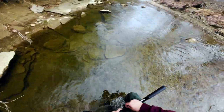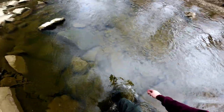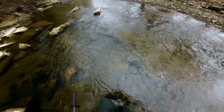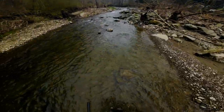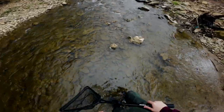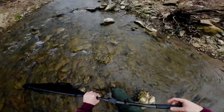They get the name darter because they move quickly across the bottom of the creeks. They don't actually swim that well — they don't have air bladders like other species of fish, so it's kind of hard for them to stay afloat in the water column. What I'm mainly looking for here are these riffles. You can find a lot of darters that like to hang out in this kind of habitat.